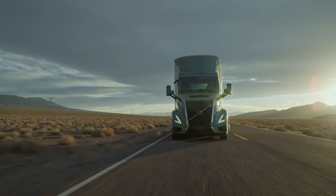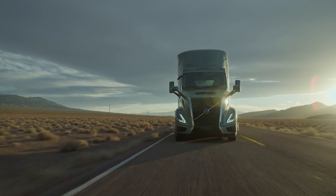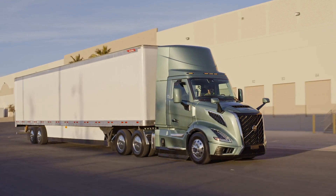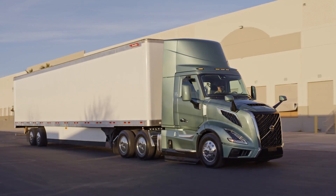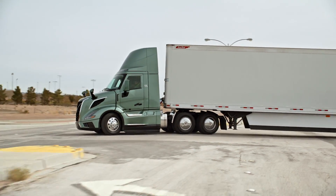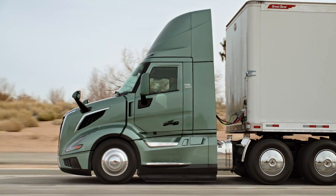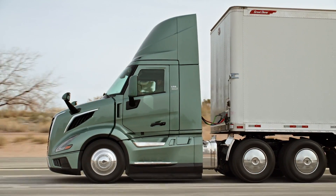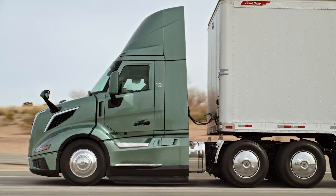For heavy-duty applications requiring exceptional performance, the High Torque powertrain delivers unmatched adaptability with versatile rear axle ratios. With a load capacity of up to 143,000 pounds, this powertrain excels in the toughest conditions, offering three horsepower and torque settings to match specific demands.